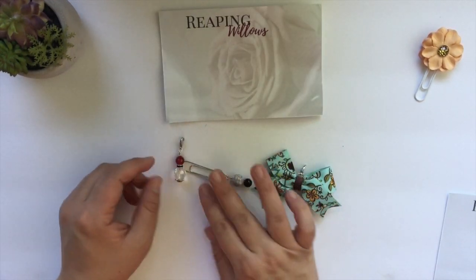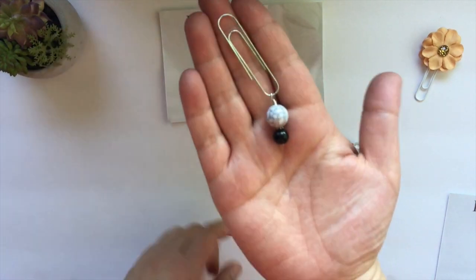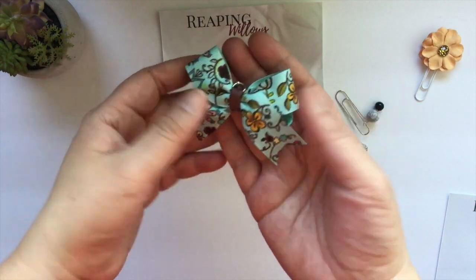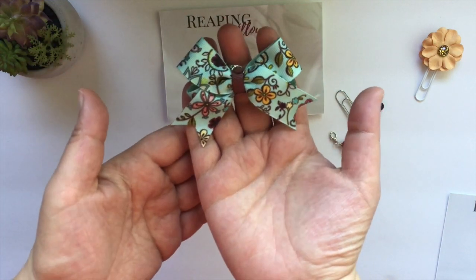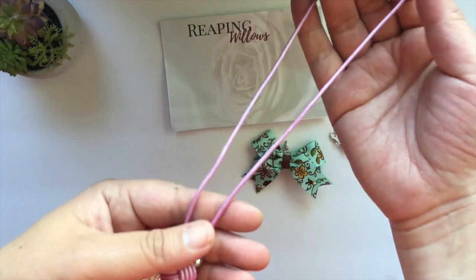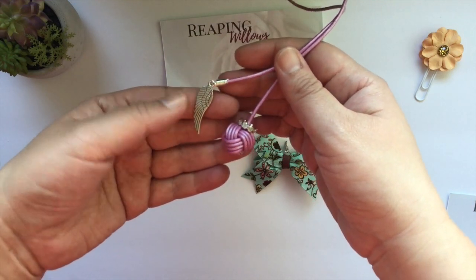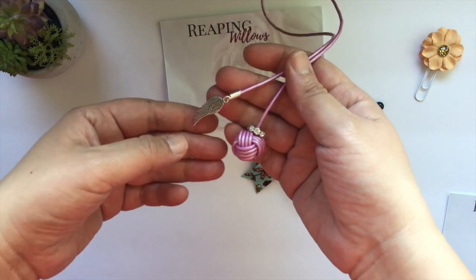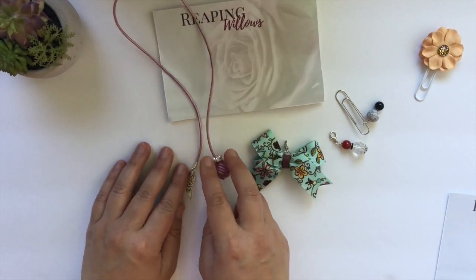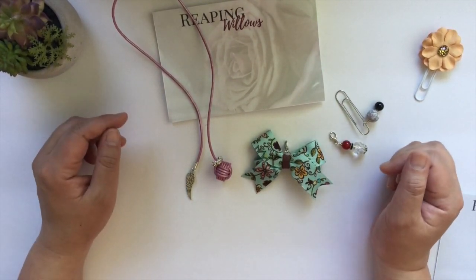My next grab bag included a planner charm with red and white, and then a black, white, and gray clip. And then this really cute fun bow clip — like a planner clip — which I think would be super cute for fall. And then lastly included was this monkey knot in like a purplish pink color with the monkey fist, a gem bead, and then a wing. I thought that was really cute — it does fit a B6. She had contacted me and asked me what size I would like and I chose B6. That's my first one like that. And that was everything from Reaping Willows.